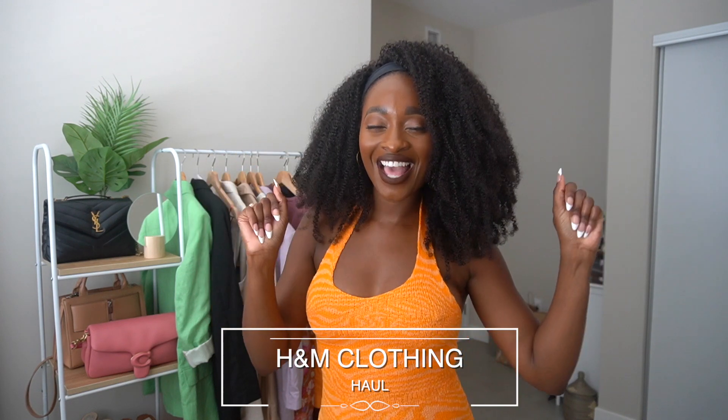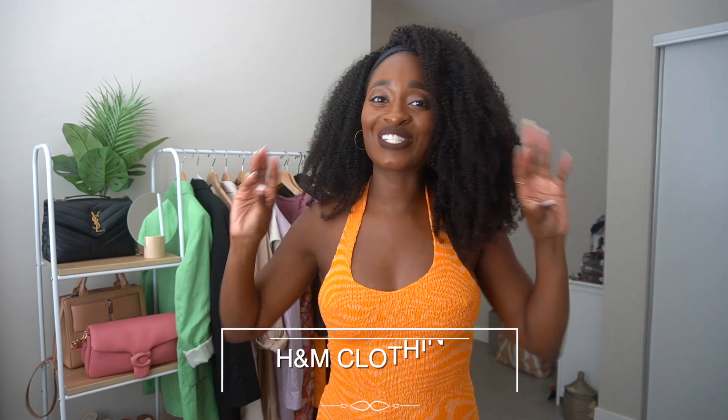Hello, beautiful people. It's Hedek Karine, and welcome back to my channel, where I talk about everyday fashion looks, beauty, skincare, and life stuff. And today I am doing an H&M haul. I love H&M. We're going to just get straight into it, because H&M is pretty affordable and they always have really trendy things.